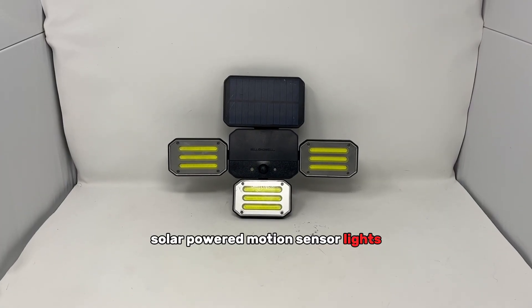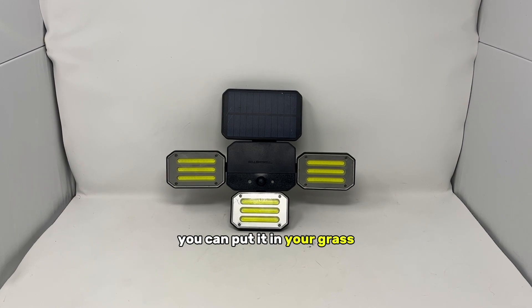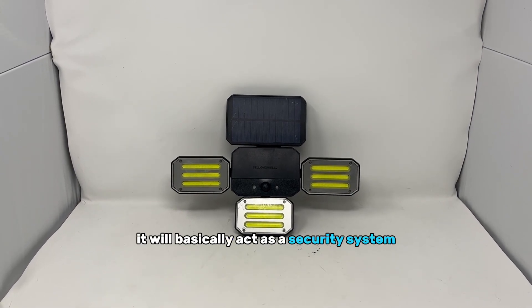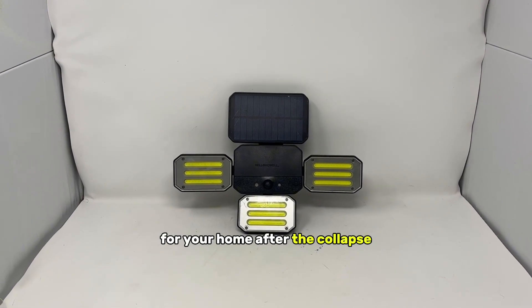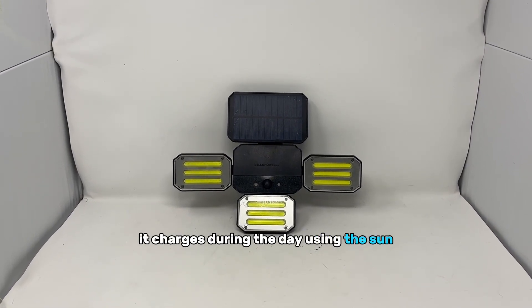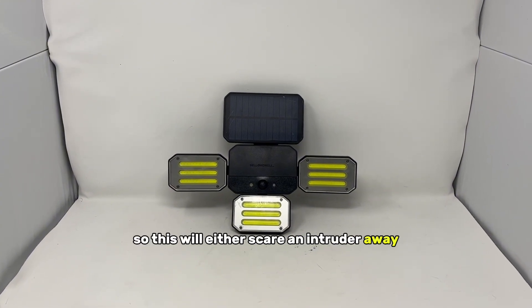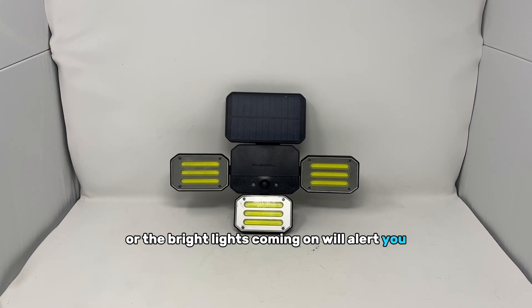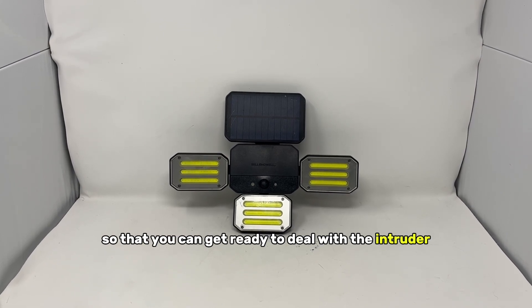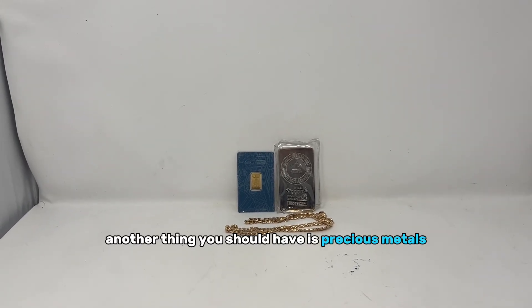Solar-powered motion sensor lights — these can go on the wall on the outside of your house, in your grass, or on your fence. They'll basically act as a security system for your home after the collapse. They charge during the day using the sun, and at night, once they detect movement, the lights turn on — this will either scare an intruder away or alert you so you can get ready to deal with the threat.